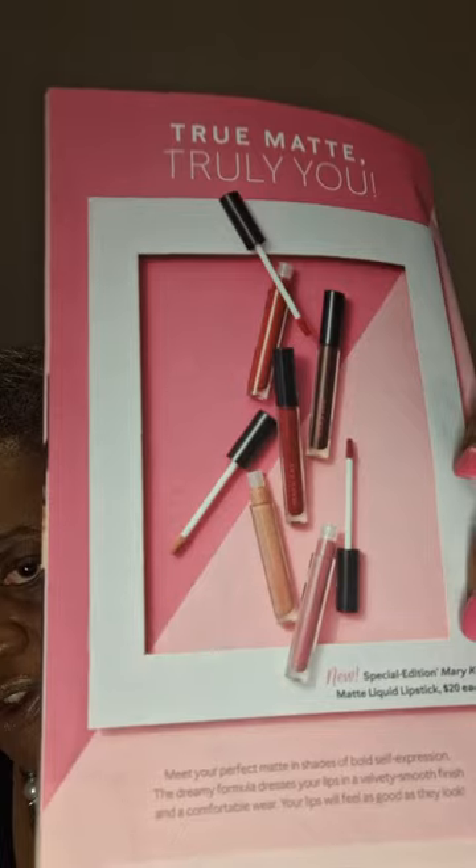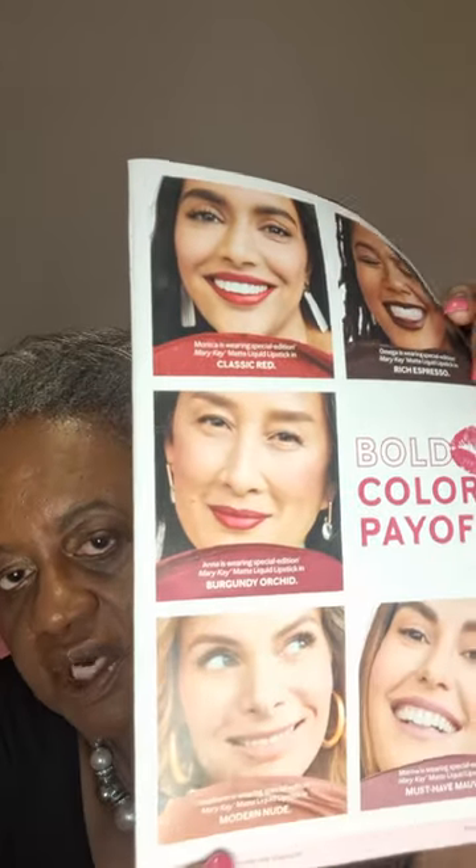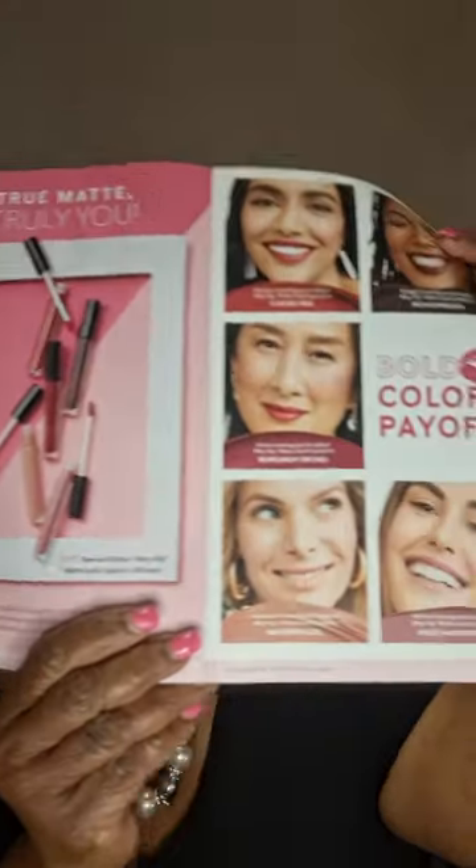I am going to go through a couple of these colors with you. This is the summer magazine of Mary Kay. It's a beautiful book. What I like about Mary Kay is they always try to show you skin color.